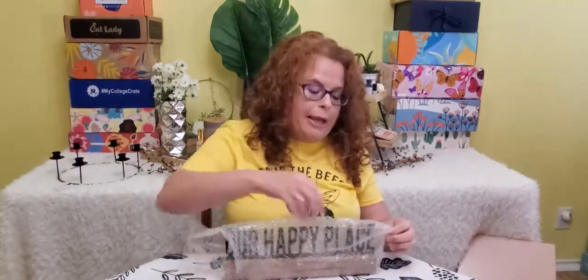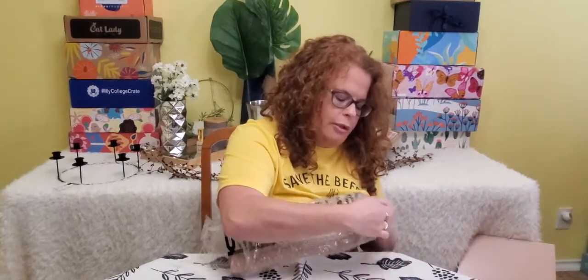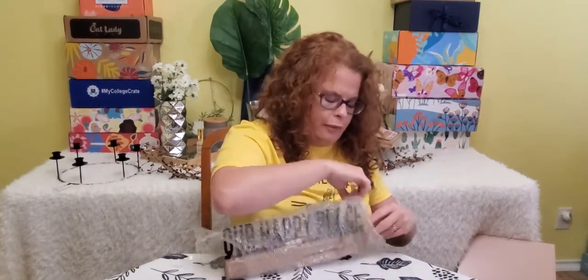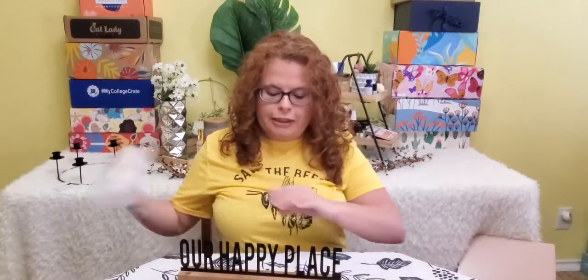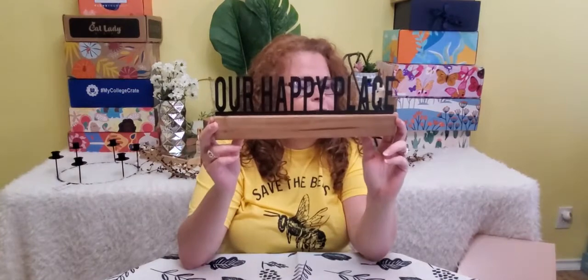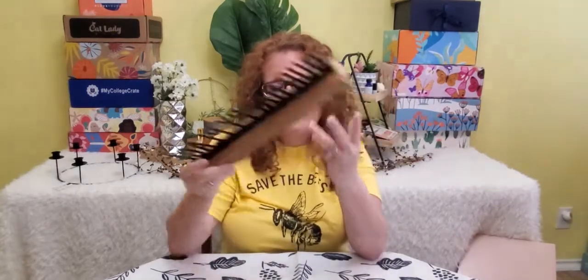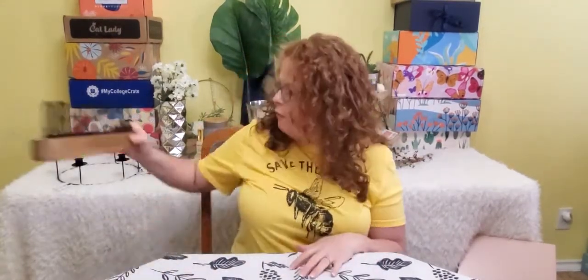They package everything really well, so it's highly unlikely for anything to be broken. How cute is that — 'our happy place'? And I feel like this could definitely be used all year round, and I probably will use it all year round. It's a nice, solid piece of wood. Very light — a lot of this stuff is very, very light.